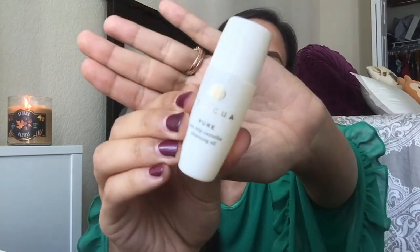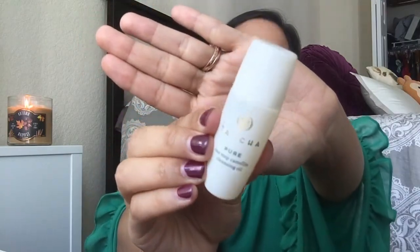Next thing is the Tatcha Pure One Step Camellia Cleansing Oil. It says to dispense a teaspoon into dry hands and massage onto a dry face, then rinse away with warm water. I am so excited about this — I've been wanting to try Tatcha products for a while now. Their packaging is always the chicest and prettiest, so I'm really excited about this.